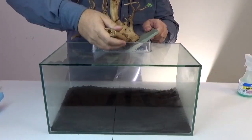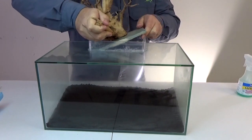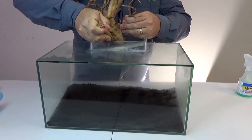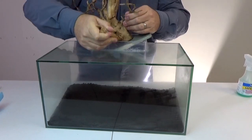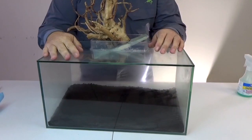Easy peasy. Here we go. Cheers, River Lifers. You take care. Keep on scaping. Cheerio.